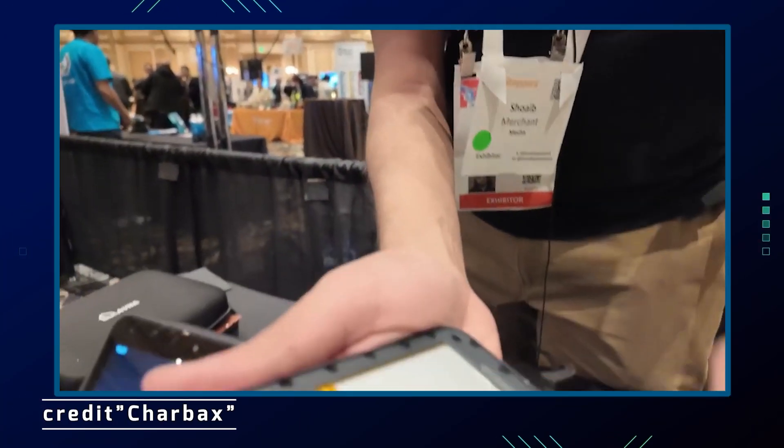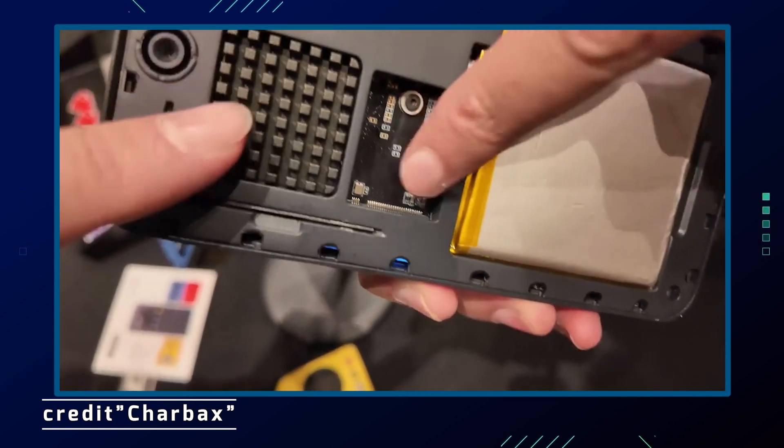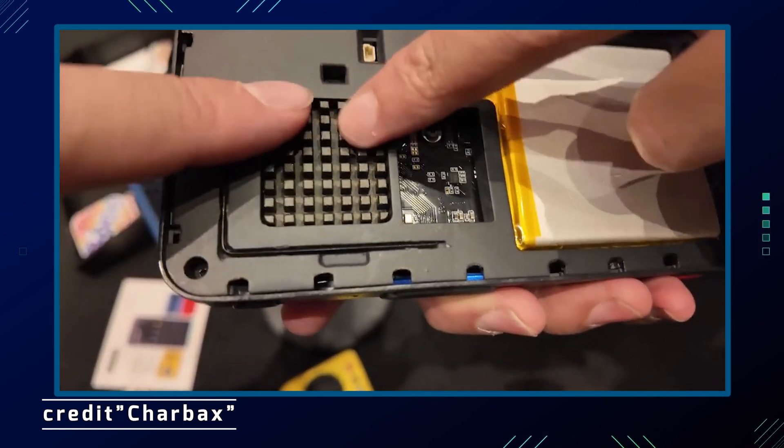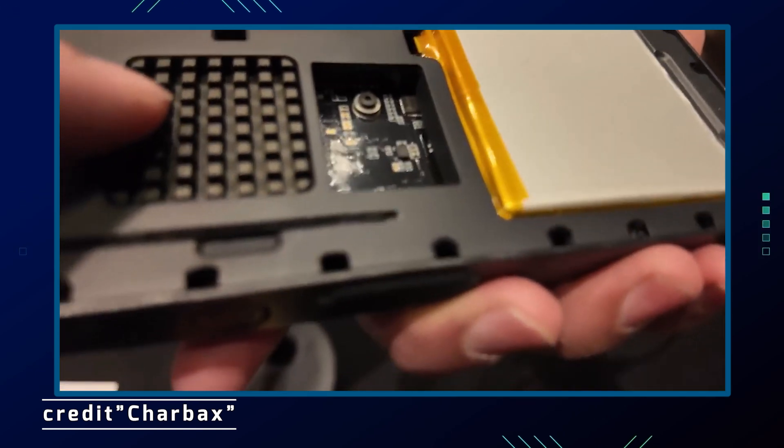For expandability, it includes an M.2 slot for storage upgrades up to 2 terabytes. Connectivity includes Wi-Fi 5, Bluetooth 5.0, and Gigabit Ethernet. The battery is a 3,000 mAh unit providing up to 4 hours of operation.